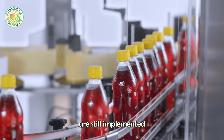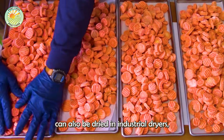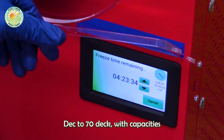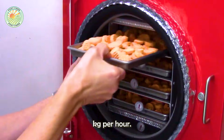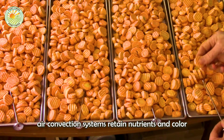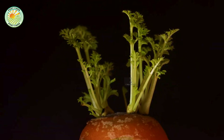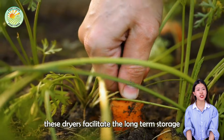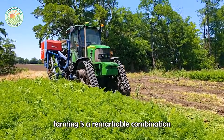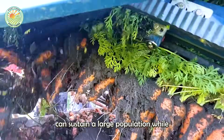Strict quality control measures are still implemented to meet food safety standards. Carrots can also be dried in industrial dryers operating at temperatures ranging from 50°C to 70°C, with capacities ranging from 200 to 1000 kg per hour. These hot air convection systems retain nutrients and color while reducing moisture to extend shelf life. Energy efficient and automated, these dryers facilitate the long-term storage and transport of dehydrated carrots. The story of Russian carrot farming is a remarkable combination of traditional care and technological prowess, showing how modern agriculture can sustain a large population while protecting the earth.